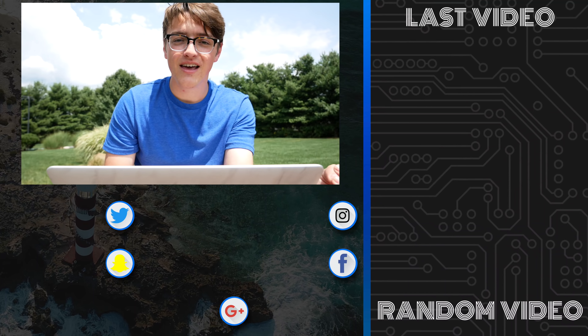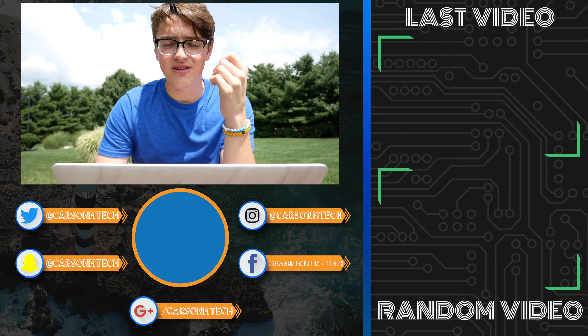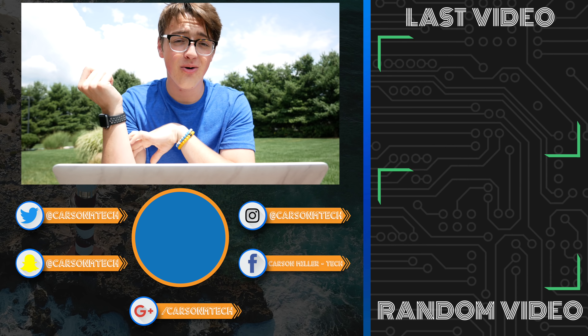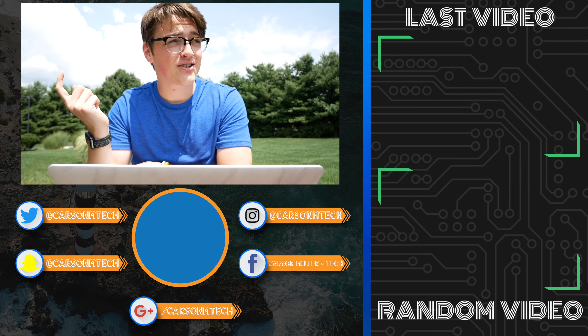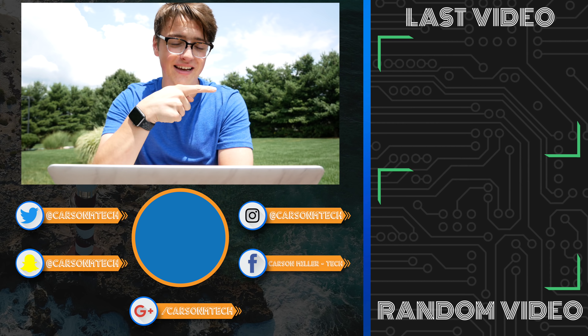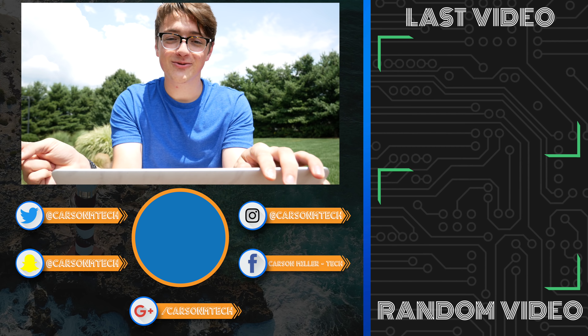With that being said, hopefully you guys enjoyed this video. Let me know in the comments what you think of this information, and whether you'll be getting a Mavic 2 yourself. If you liked this video, click the thumbs up button below. If you'd like to see future videos from me, consider clicking subscribe. Thank you guys for watching. See you in the next one.